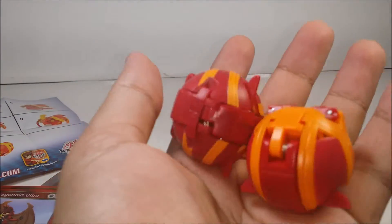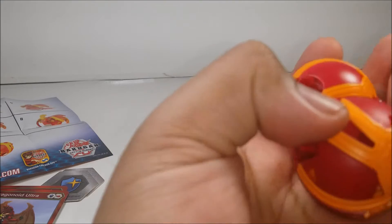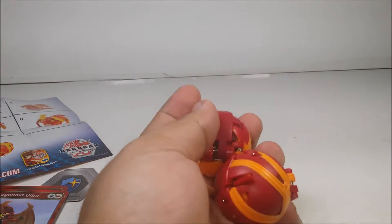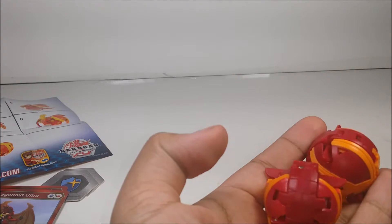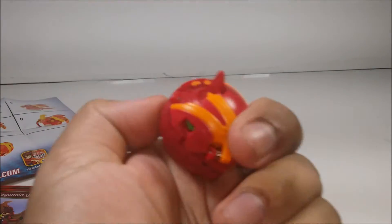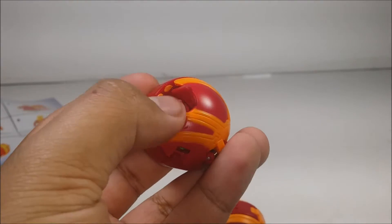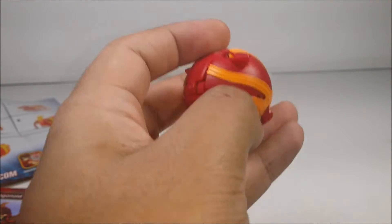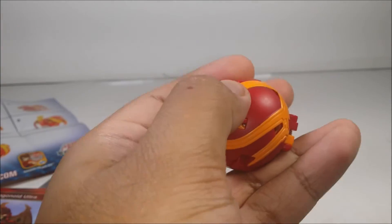Comparison with the Ultra Dragonoid in ball form. The red on the wings is kind of the same. For those wondering which one is the Ultra Dragonoid versus the Hyper version: the Ultra Dragonoid has two little dots showing with a massive gap on the original. On the Hyper version, the whole wing is completely filled in. I kind of like what Spin Master did.